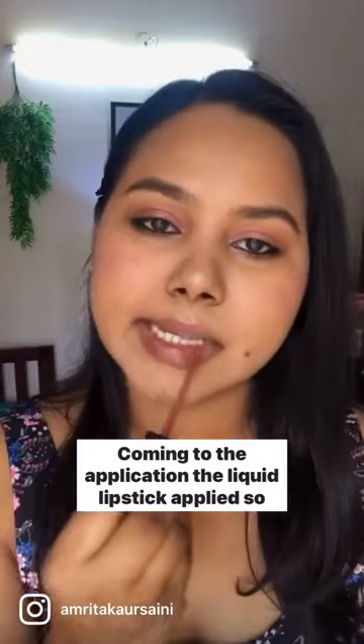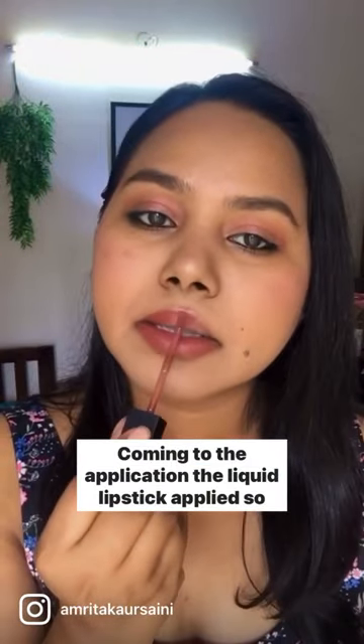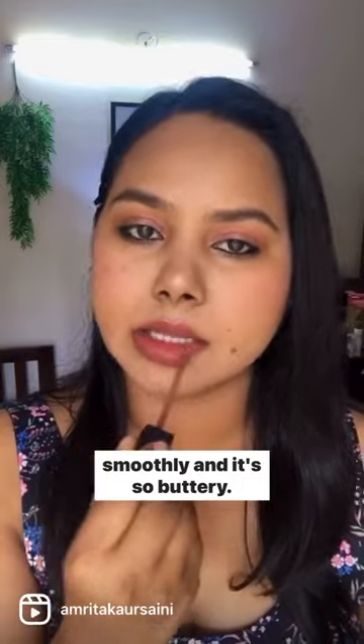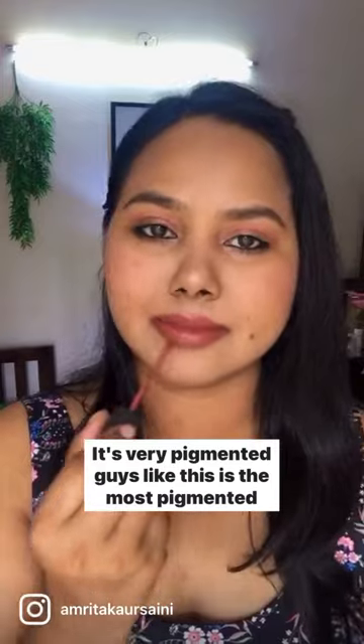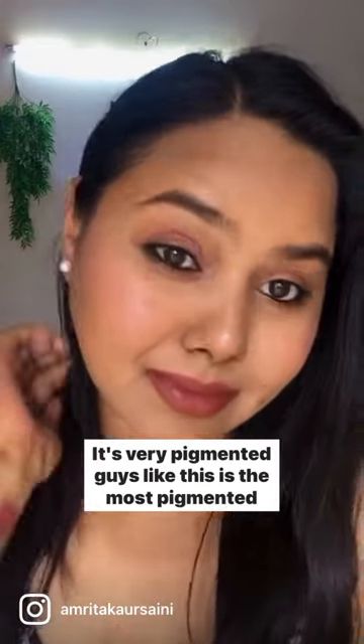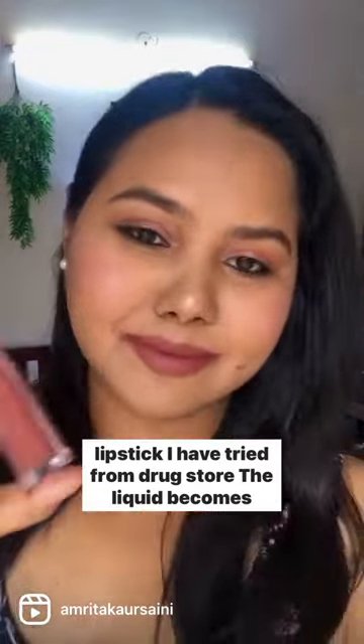Coming to the application, the liquid lipstick applied so smoothly and it's so buttery. The formula is really smooth and very well done. It's very pigmented — this is the most pigmented lipstick I have tried from the drugstore.